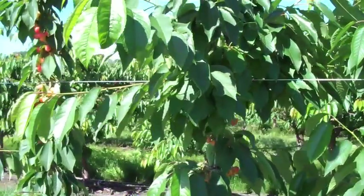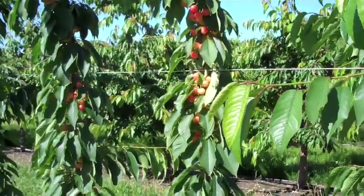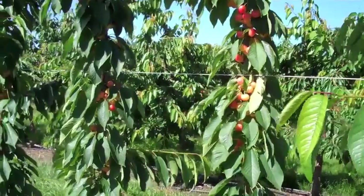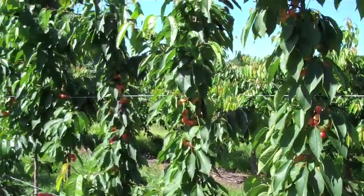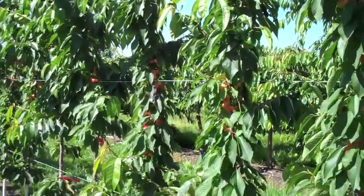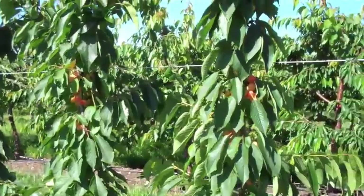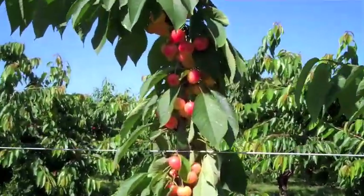Hi, John Clements for the UMass Video Fruit Advisor. Today is Monday, June 27, 2011, and I'm looking here quickly at a second leaf super spindle axe planting of dwarf sweet cherries. These are Rainier on Gisela 3 Rootstock.